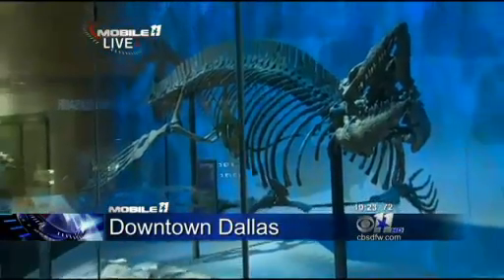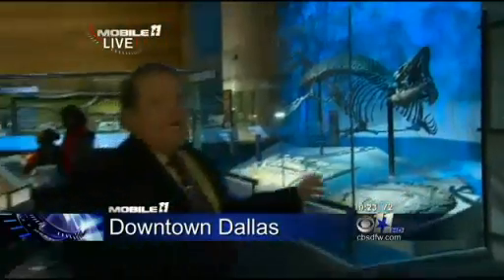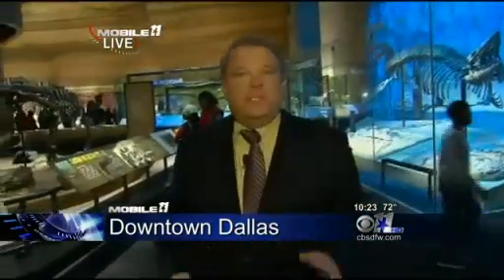Back live — more than 6,000 people came to the museum today, not including the specimen you see there behind the glass. The museum is open until midnight tonight, but normally it closes at 5 p.m. daily. Live in Dallas, Bud Gillette, CBS 11 News.